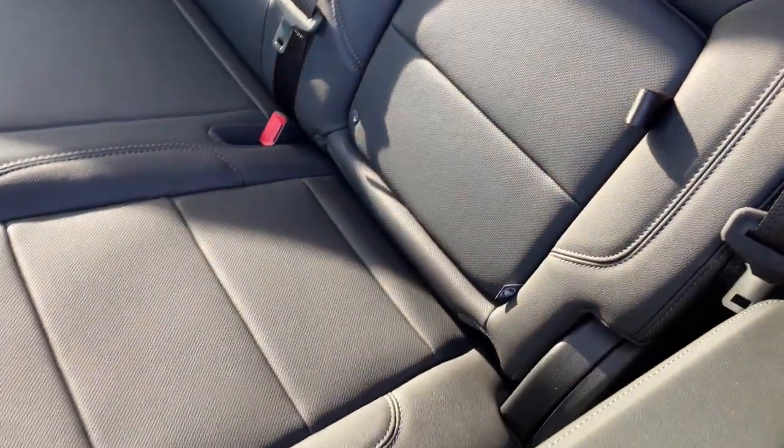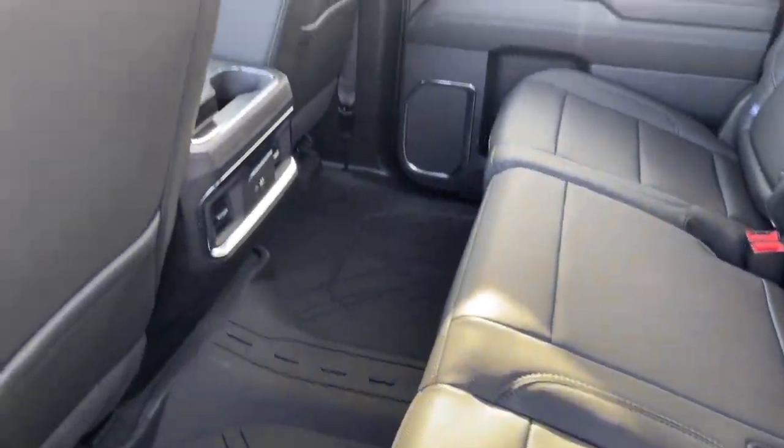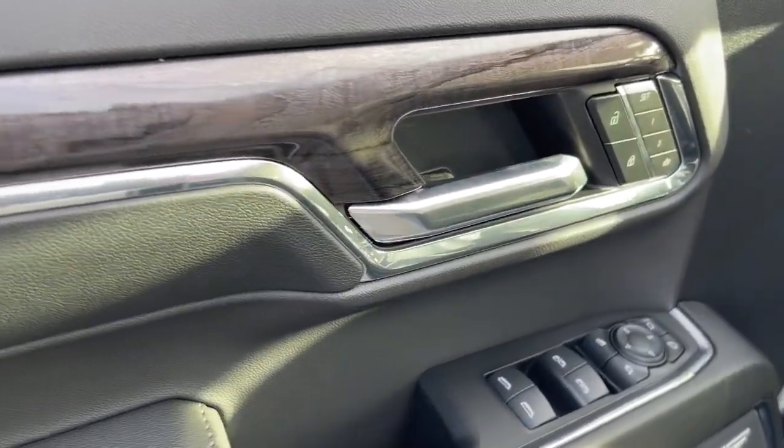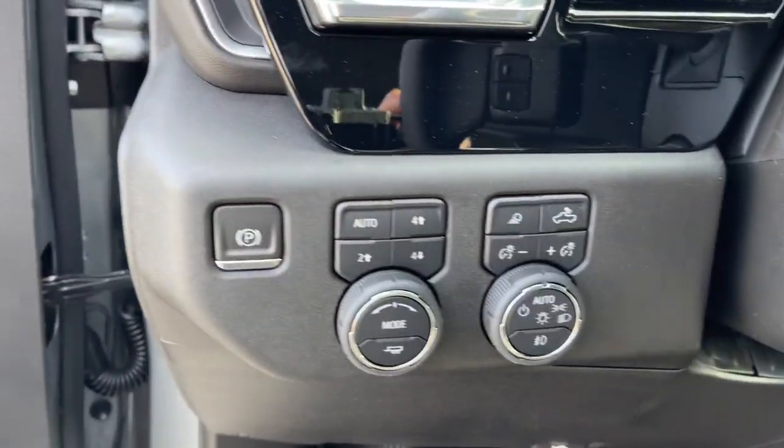Additional features include keyless entry, cooled front seats, fog lamps, heated mirrors, and a premium sound system. Feel prepared for the challenge in the Silverado 1500 — get behind the wheel for a test drive.